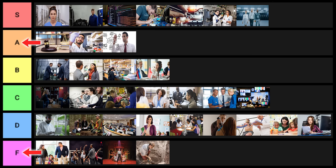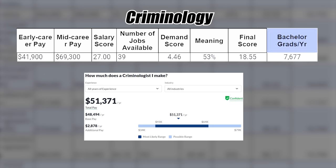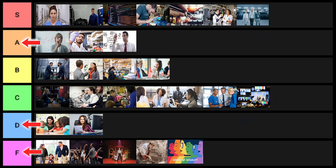Gender studies is next — do I even need to say anything? F tier, obviously. Criminology is next. If you have a really good plan it could be okay, but I'm debating D or F tier. I'll be nice and put it into D tier.